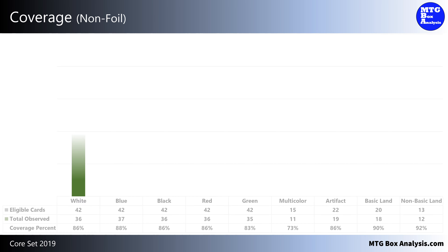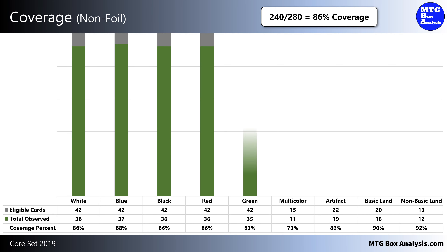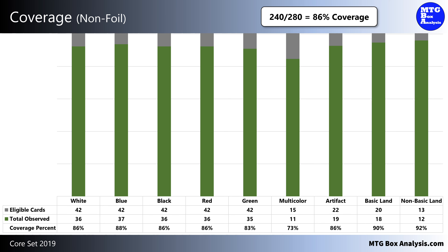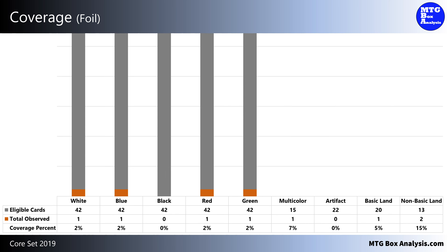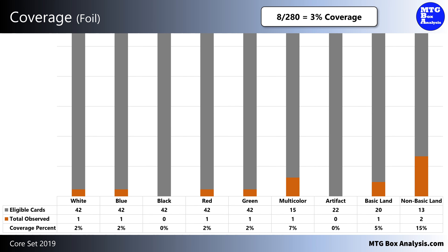In this booster box, we saw 240 unique non-foil cards, which accounts for about 86% of the 280 cards we were eligible to see. Our highest coverage among the primary colors of Magic was in blue, with 88% of the cards making an appearance in this box. Being an older set, foils weren't as prevalent as they are today, and as such we only saw 8 foils in these 36 packs. This gave us 3% coverage of the 280 cards in the set. Our highest coverage overall was in the non-basic lands, with 2 of the 13 cards being present for 15% coverage.